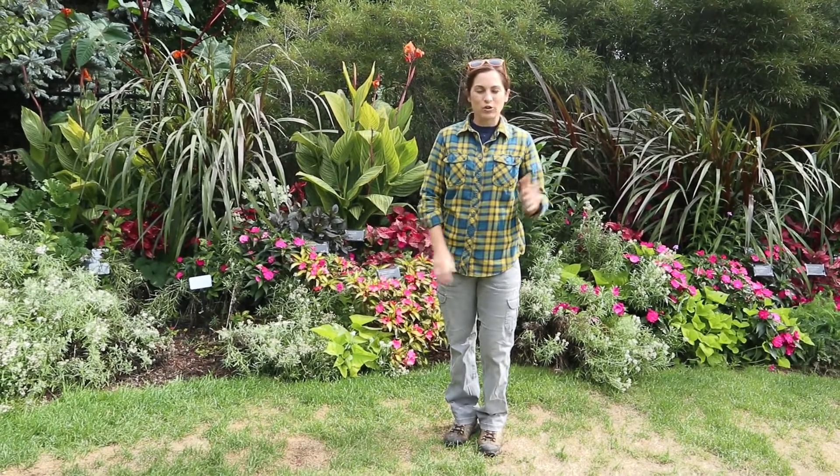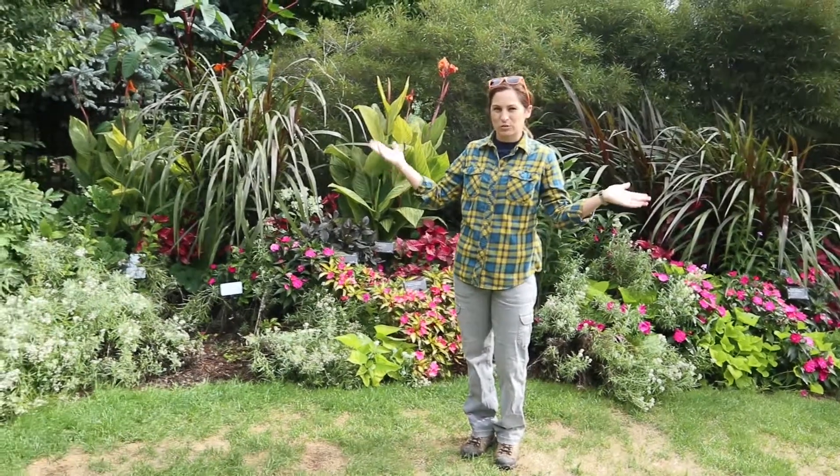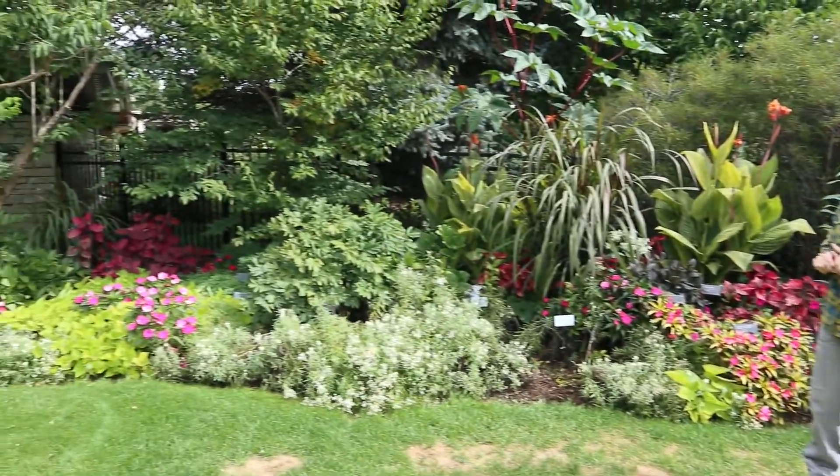Hello, Lindsay Hendrix again at Green Bay Botanical Garden. Today we are on our South Terrace lawn, which is right outside the Visitor Center. If you come and enter the gardens, this is going to be one of the first places that you see.